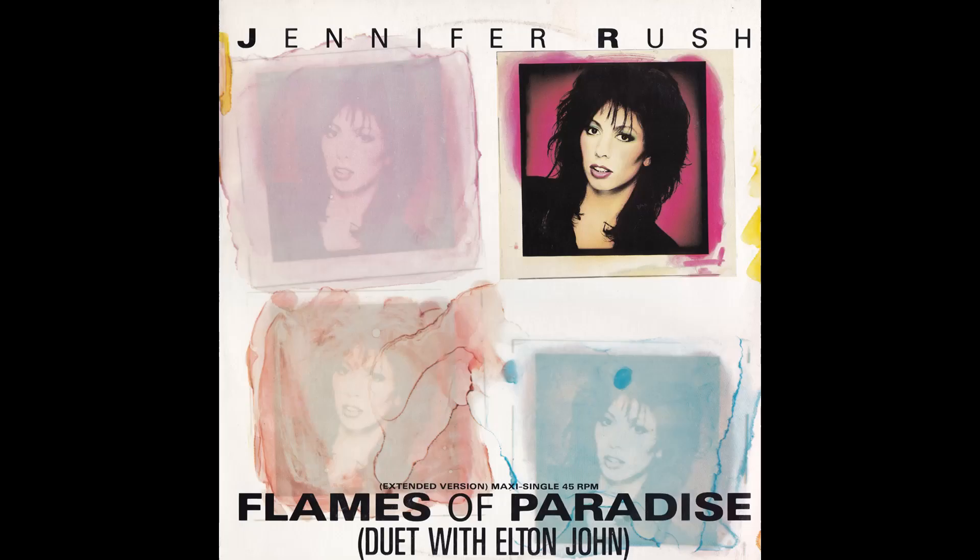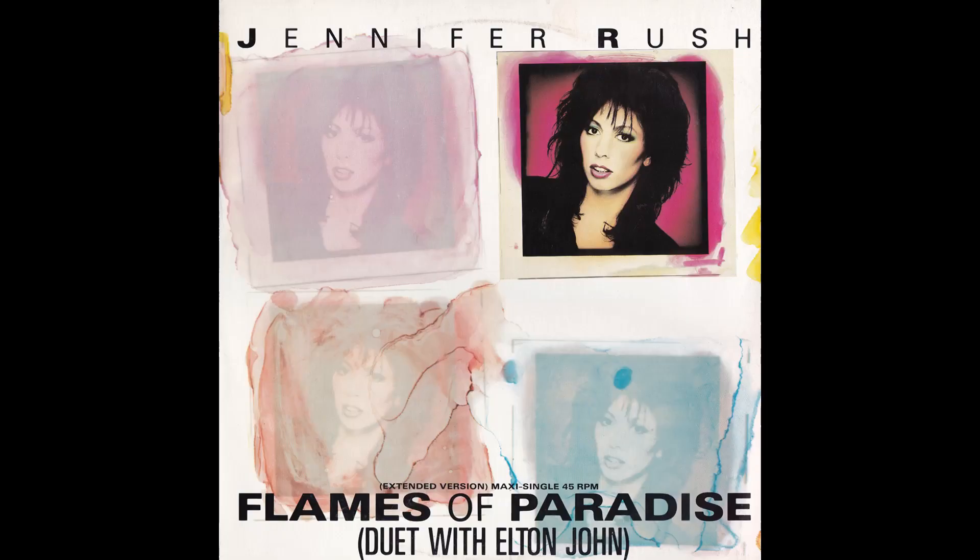Next up we've got a bit of Jennifer Rush. The extended version is not too bad. I just remember that it was the first thing Elton did when he came back from his vocal surgery. As I said on the seven-inch, I actually quite liked the song. It's a terrible video with all that 80s effects and stop motion stuff, but I still enjoyed the song. There's at least a minute and a half extra of it, which is always good - a few more flames and a bit more paradise.